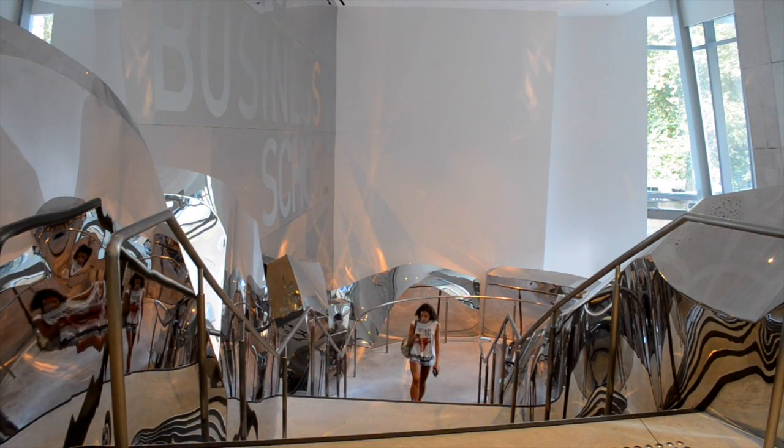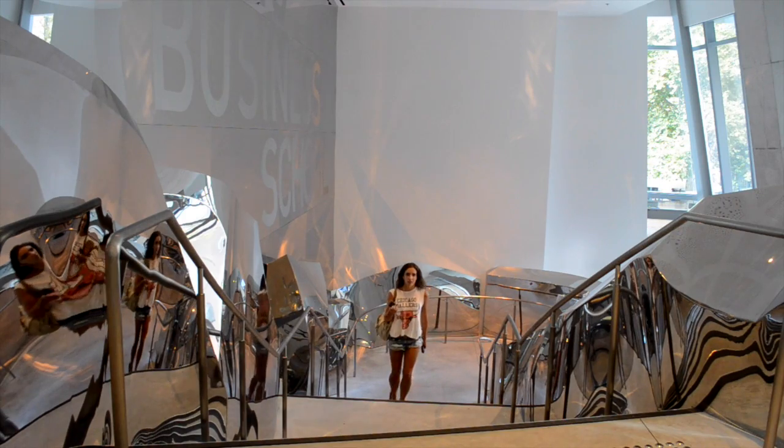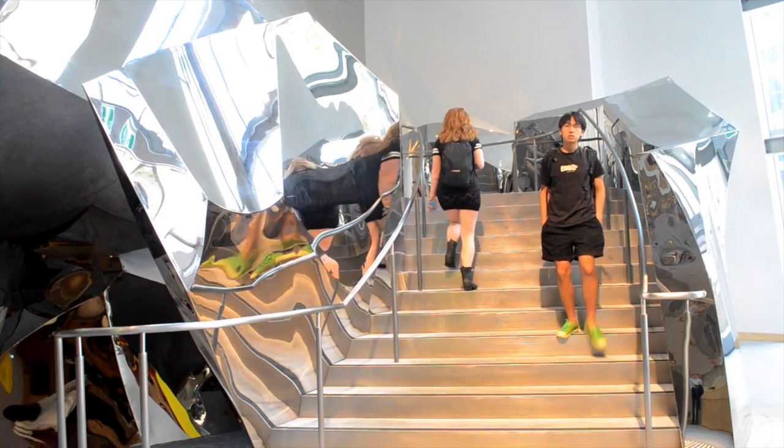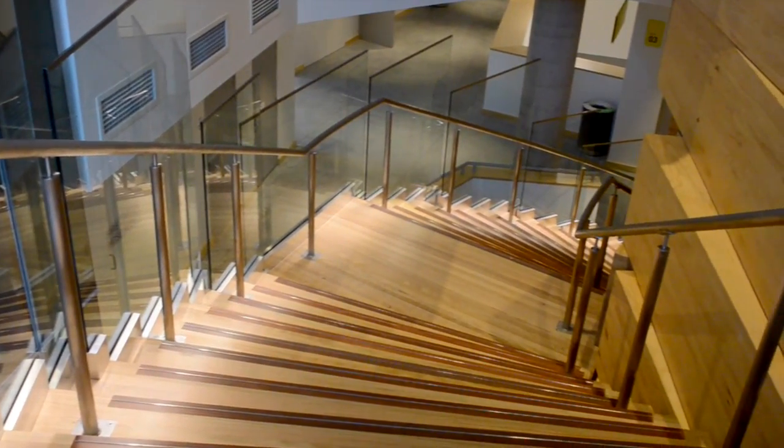Inside, amongst the most striking features are the open staircases, prominently located to encourage people to choose the stairs instead of the lifts, thereby reducing energy use.